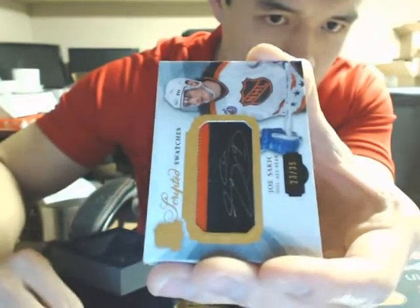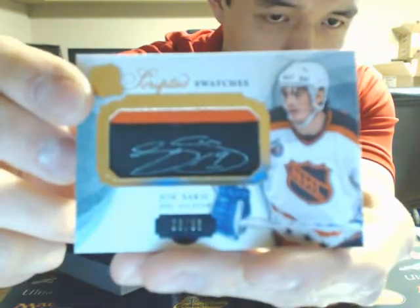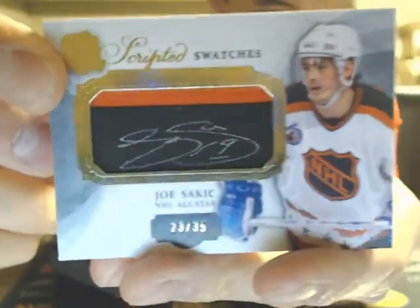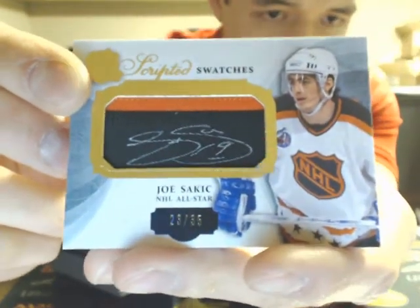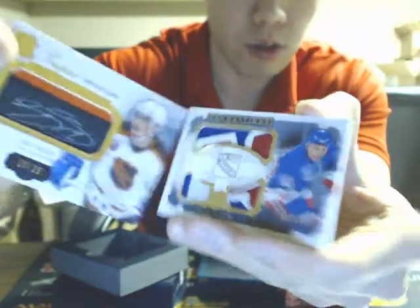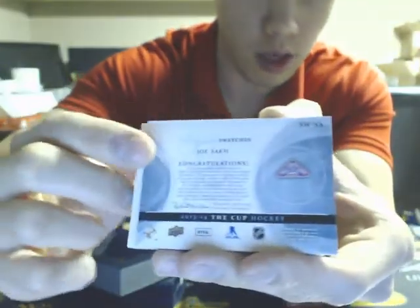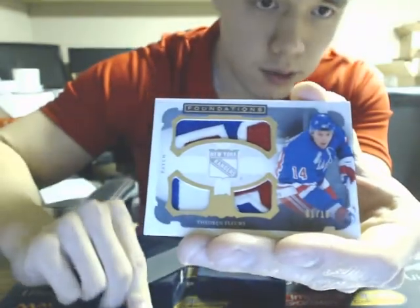Nice hit — for the Colorado Avalanche. We have a Scripted Swatches All-Star jersey of Joe Sakic, numbered 23 of 35. His most regular season games played was with Colorado and the Nordiques franchise, which are all together, so nice hit there for the Avs.